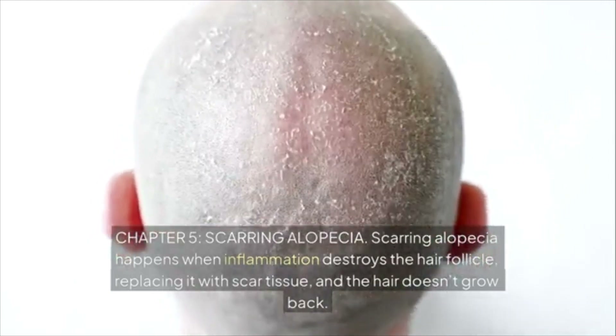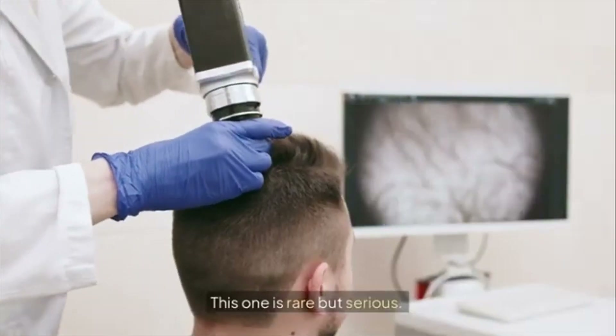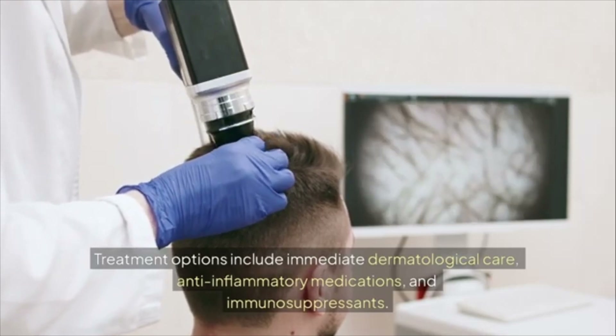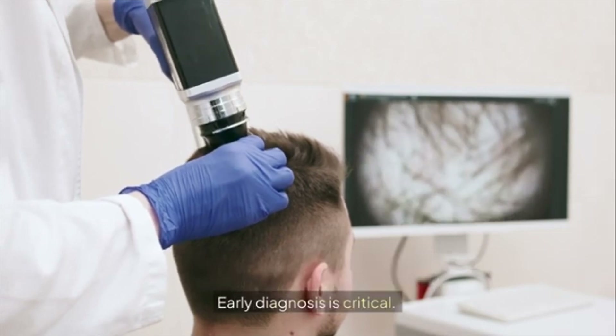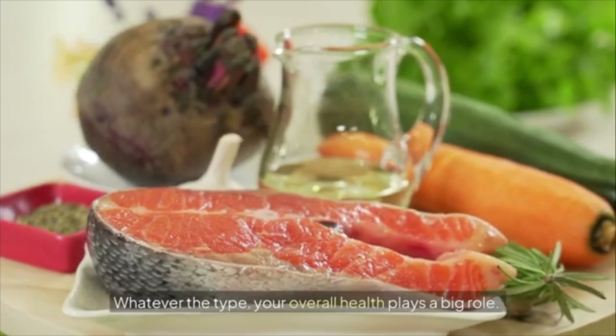Chapter 5: Scarring Alopecia. Scarring alopecia happens when inflammation destroys the hair follicle, replacing it with scar tissue — and the hair doesn't grow back. This one is rare but serious. Treatment options include immediate dermatological care, anti-inflammatory medications, and immunosuppressants. Early diagnosis is critical.